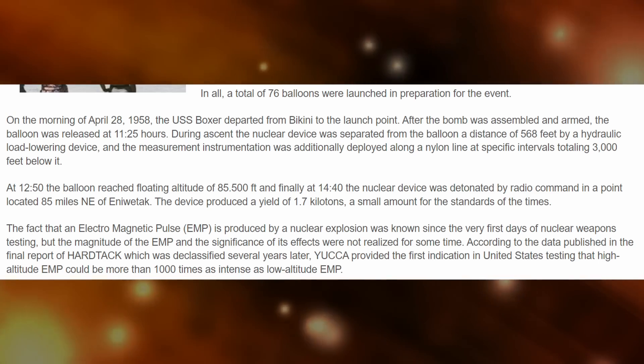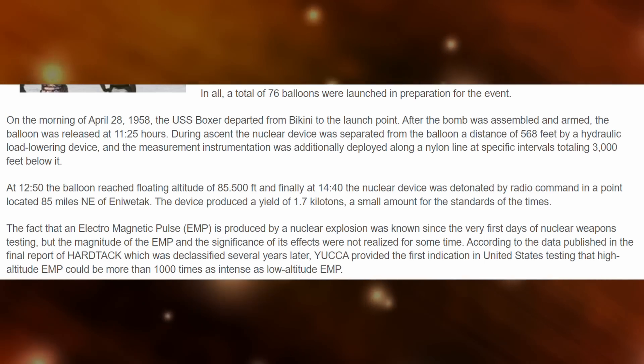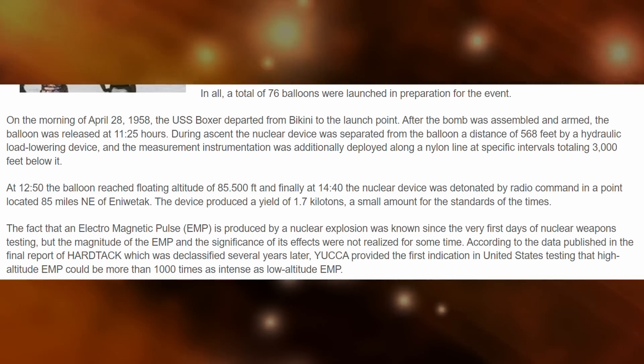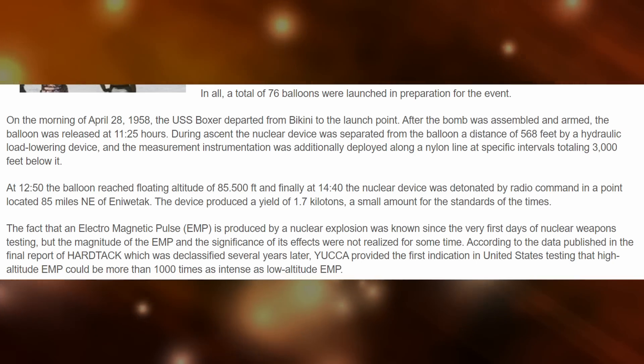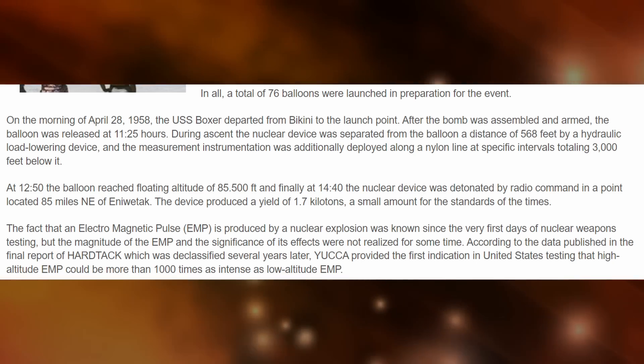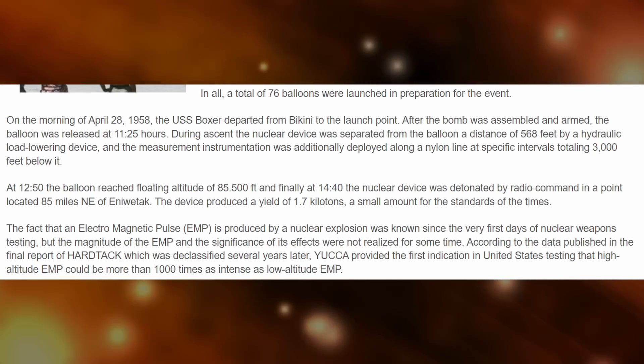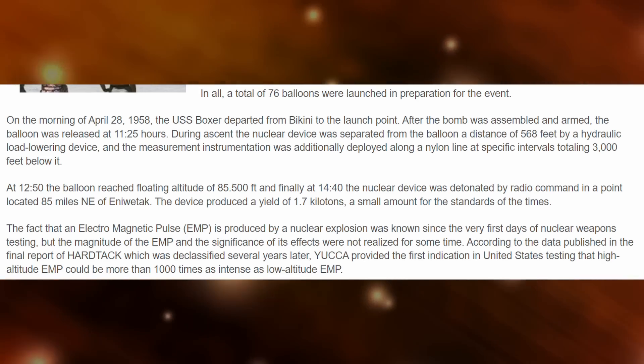At 1250, the balloon reached a floating altitude of 85,000 feet. And finally, at 1440, the nuclear device was detonated by radio command at a point located 85 miles northeast of Enewetak. The device produced a yield of 1.7 kilotons — a small amount for the standards of the time.